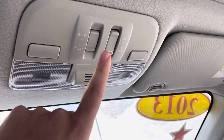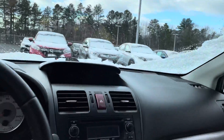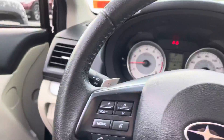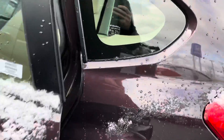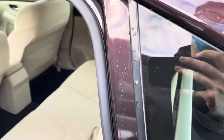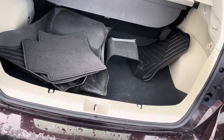Up here at the top you have the controls for the sunroof, along with your lights and everything like that. Taking a quick look at the back seat — these seats do fold down; you have a little switch for that so you can collapse all the seats down. This is a hatchback, so if you pull that up you can see the cargo area.